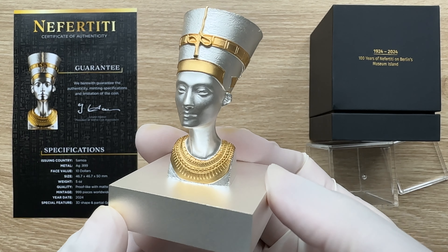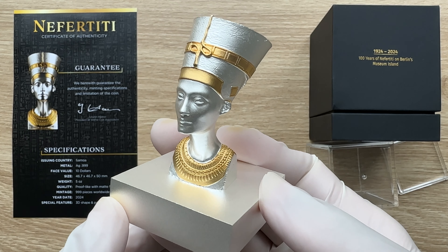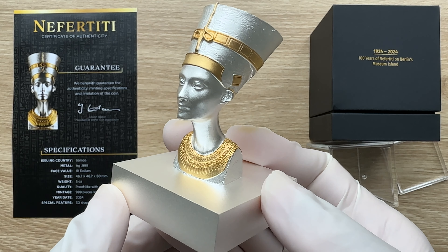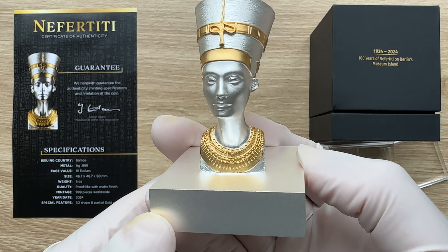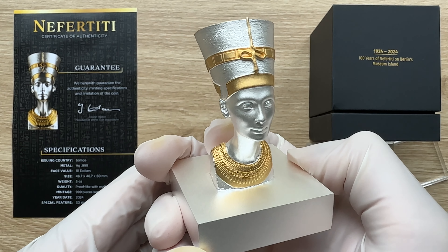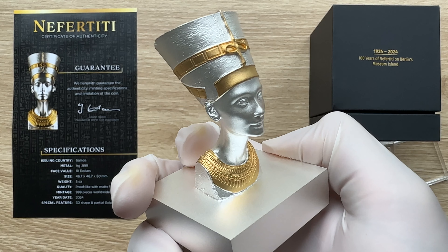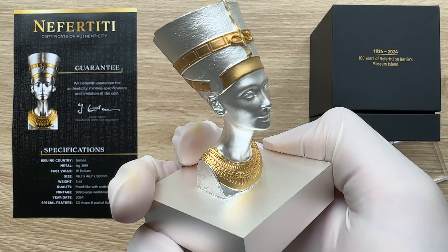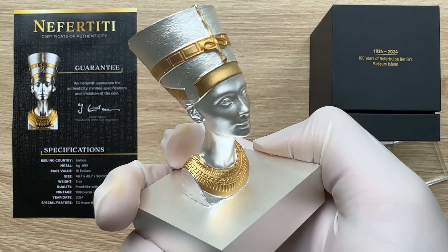The Nefertiti bust, now captured in pure silver, is a painted stucco-coated limestone sculpture of Nefertiti, the great royal wife of Egyptian pharaoh Akhenaten. The work is believed to have been crafted in 1345 BCE by Thuthmose, because it was found in his workshop in Amarna, Egypt, and is one of the most copied works of ancient Egypt. Nefertiti has become one of the most famous women of the ancient world and a global icon of feminine beauty.